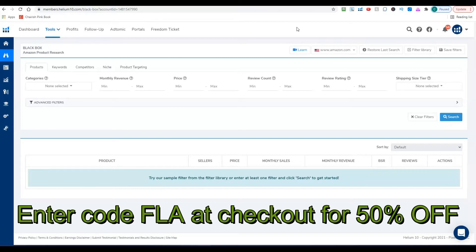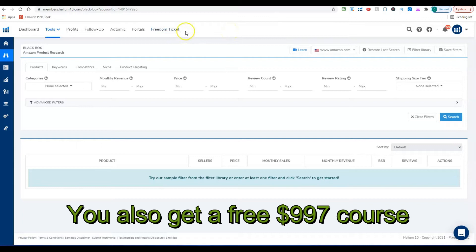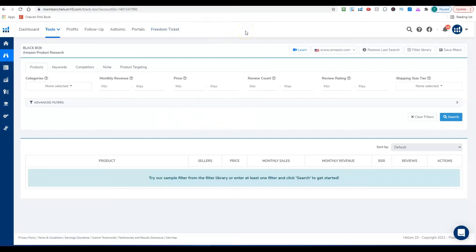With Helium 10 you also get access to Freedom Ticket, which is a $997 Amazon FBA course that will teach you everything you need to know — whether you're new or have been selling for a while. This will cut down on your research time enormously. Honestly, if you don't have $47 to invest in your business, you might want to find another business — this may not be the right one for you.